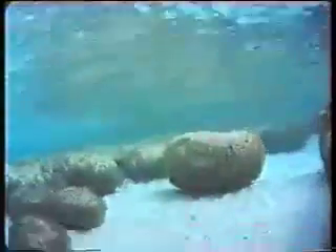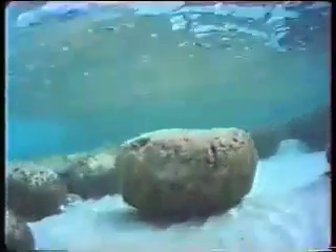Between the first appearance of life, about 3,500 million years ago, and the appearance of the first plants and animals about 600 million years ago, stromatolites were the only macroscopic evidence of life on Earth.